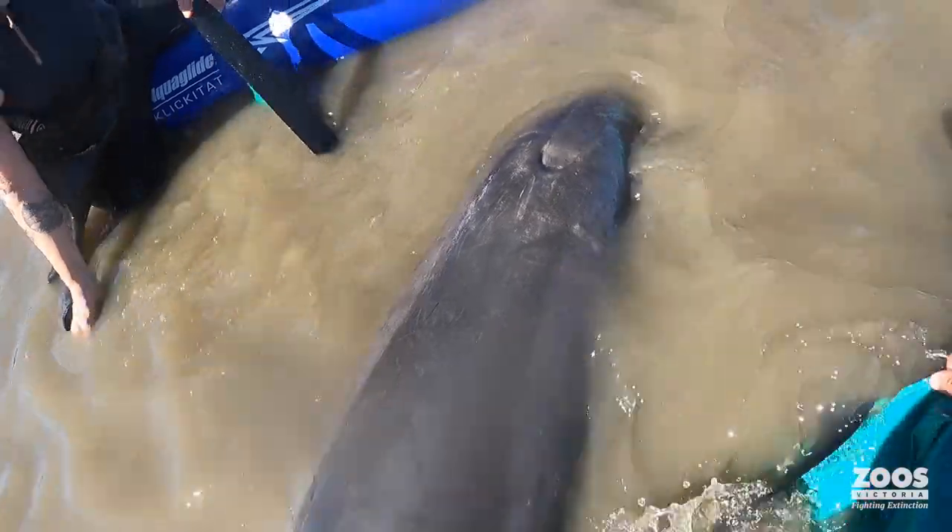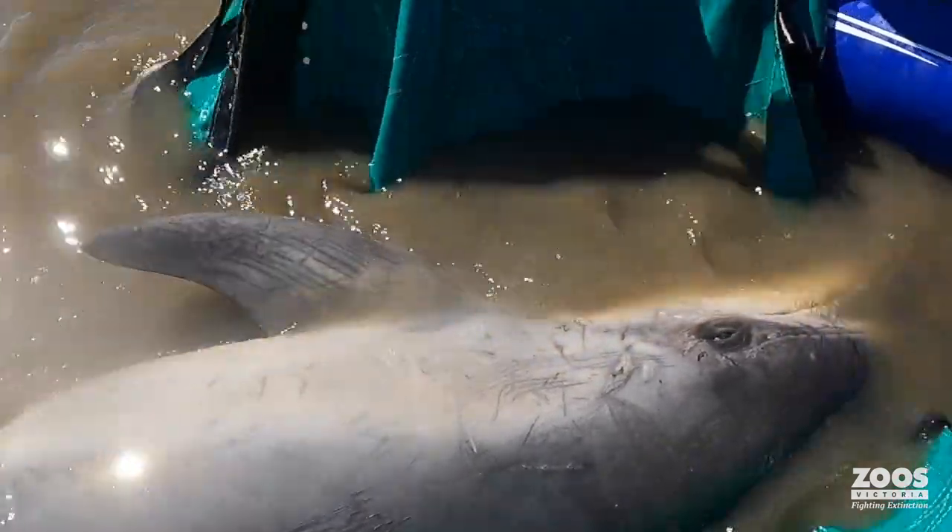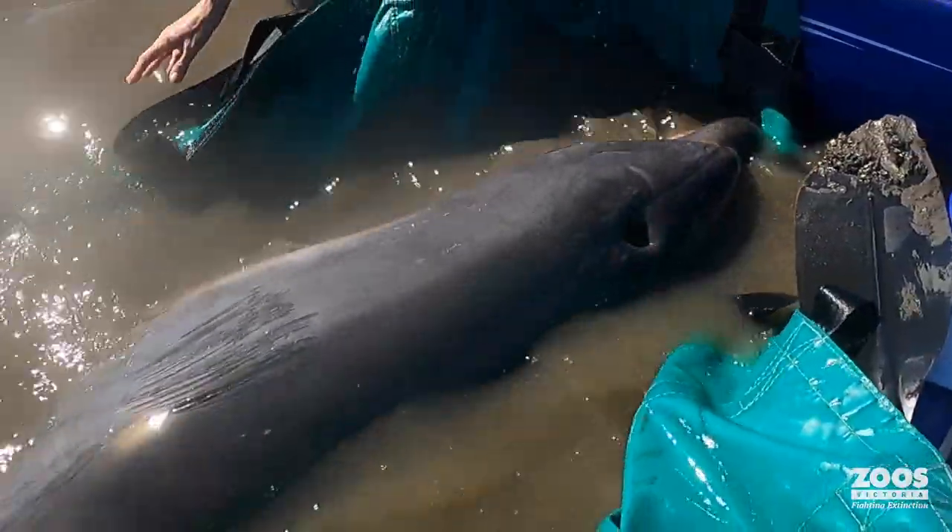When we first arrived, the dolphin was stuck in mud. We tried to get a stretcher under it so we could lift it slightly off the mud and move it into water where we could stand, because it was sort of waist-deep mud.